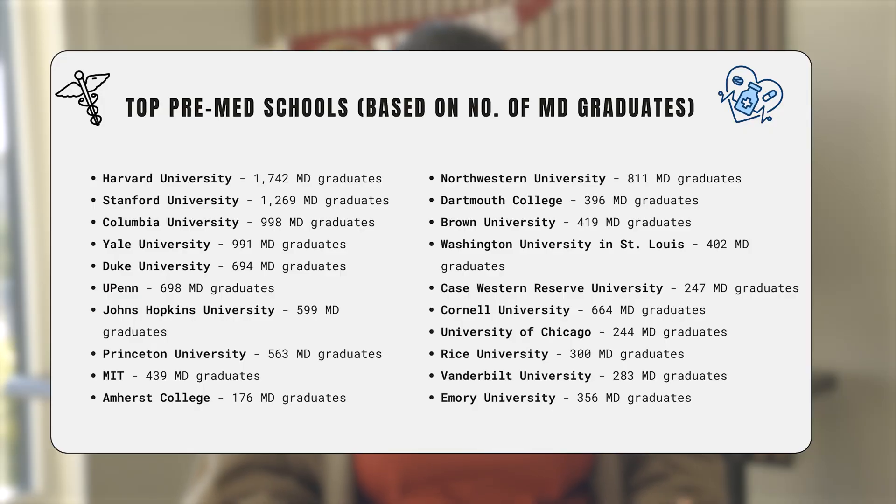Those are some of the activities you can aim to do if your goal is to get into top pre-med universities in the US, with an ultimate goal of pursuing an MD program later on. Hopefully this list was helpful — if you watched till this point, smash the like button, subscribe to the channel, and I'll see you in the next one.